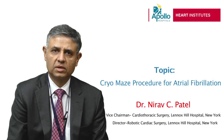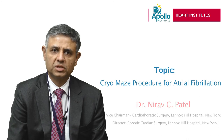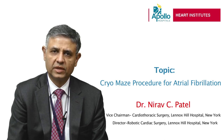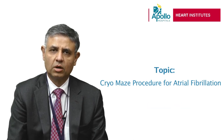Atrial fibrillation is one of the rhythm disorders which predisposes patients to palpitations and also stroke. The MACE procedure to cure atrial fibrillation involves creating electrical lines on the atrium to prevent or regulate heart rhythm. Cryoablation involves freezing the tissue at minus 190 degrees Fahrenheit, and I will be talking about that particular procedure in an advanced fashion.